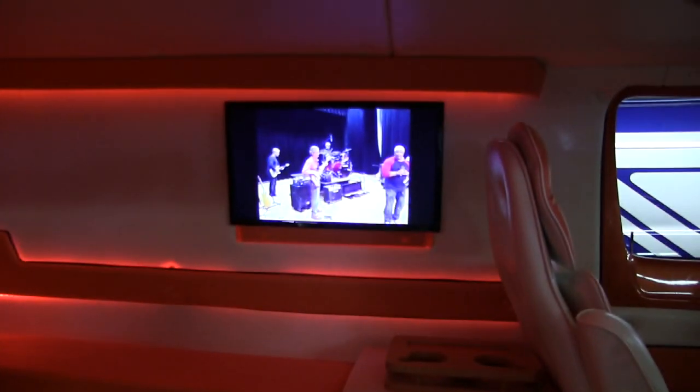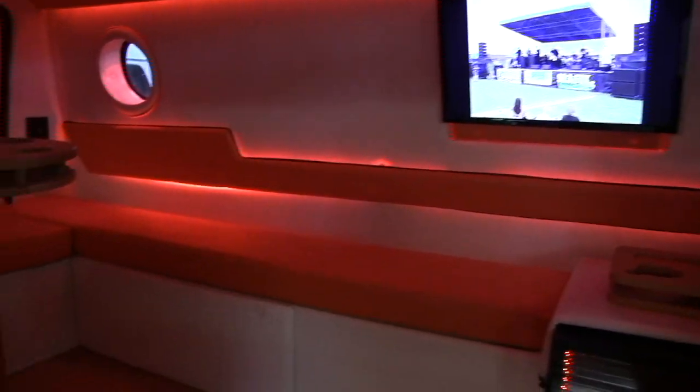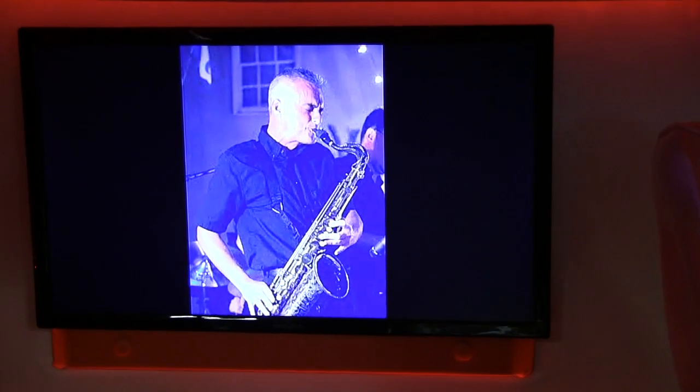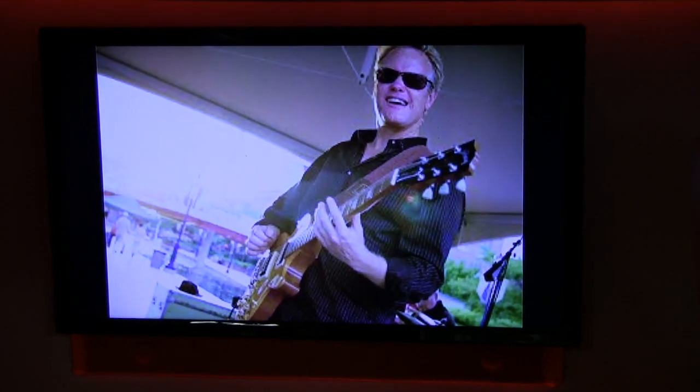Both batteries are in the back — the dual batteries. And you were talking about this being your band? This is my band, it's called Jump Town. In fact, we just played two nights ago for the national night out for the local police and sheriff's department.